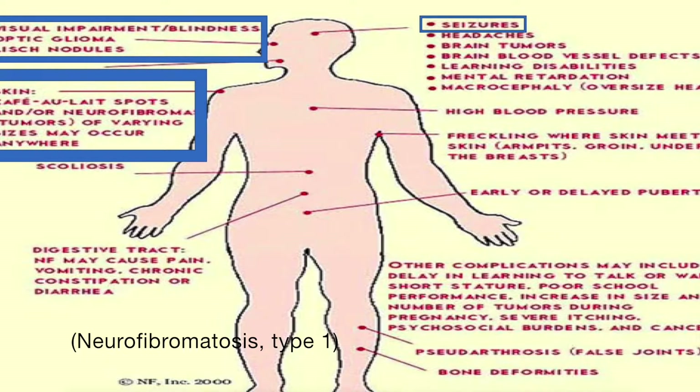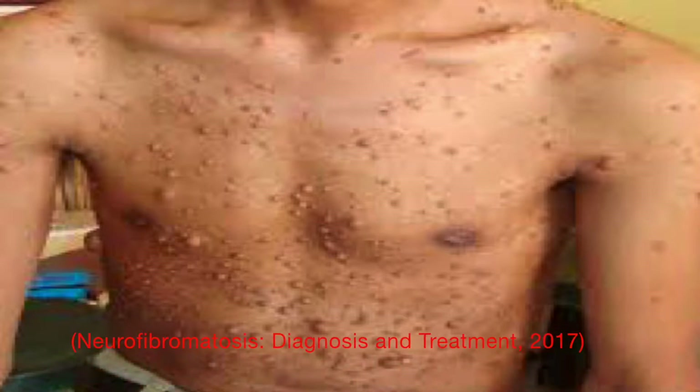Lisch nodules are tiny lumps on the iris of the eye. Unfortunately, these harmless nodules cannot be easily seen by the naked eye, but they have not yet been proven to cause any short- or long-term vision loss. Neurofibromas are perhaps the most common symptom of NF1. These benign tumors usually develop under the skin to appear as soft bumps from the exterior of the body. Increased danger may come when these fibromas begin to grow inside the body, potentially involving multiple nerves, known as a plexiform neurofibroma, which carries the risk of metastasizing and becoming malignant.